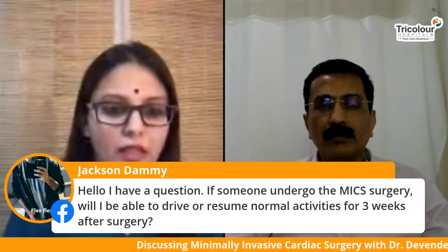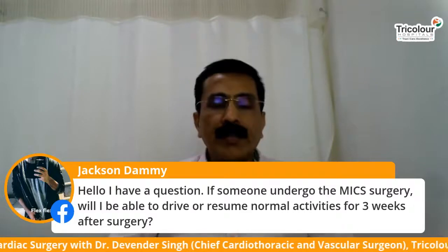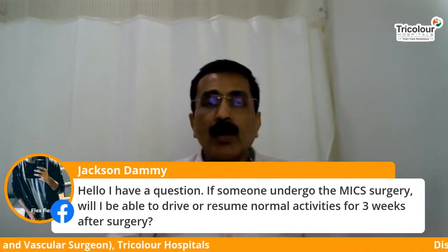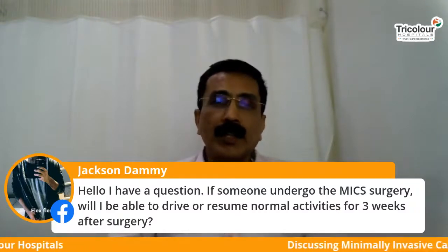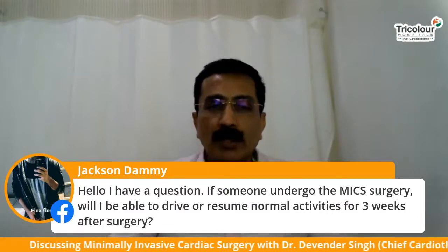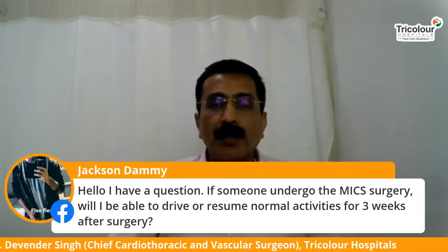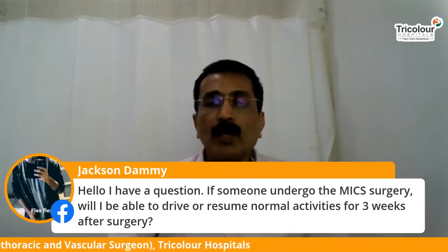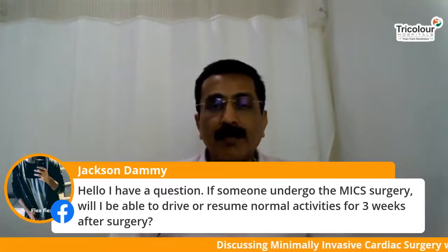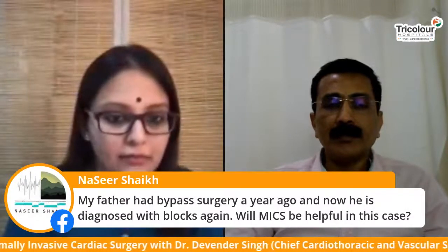Jackson is asking: if someone undergoes the surgery, will they be able to drive or resume normal activities within three weeks? Yes, that is the advantage of keyhole surgery. Anyone who undergoes MICS would be able to resume activities after two weeks and would be as fit as they were two or three months prior. This is especially beneficial for younger people working in industries where time is crucial — MICS allows them to get back to work early with no physical limitation in use of hands or upper limbs.